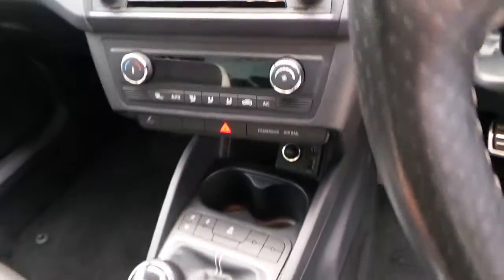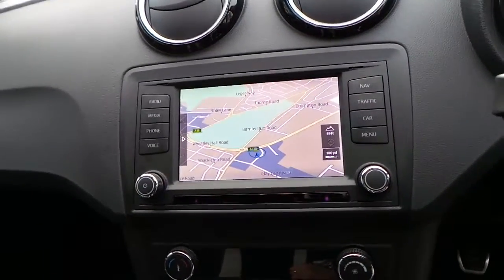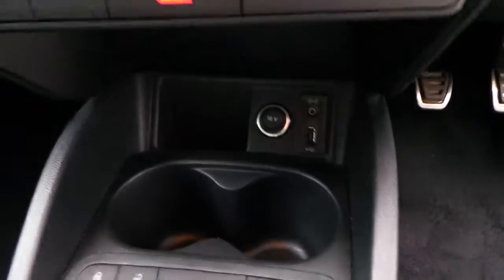It's also got the large media screen where the navigation, Bluetooth and media systems are, as well as USB connectivity.